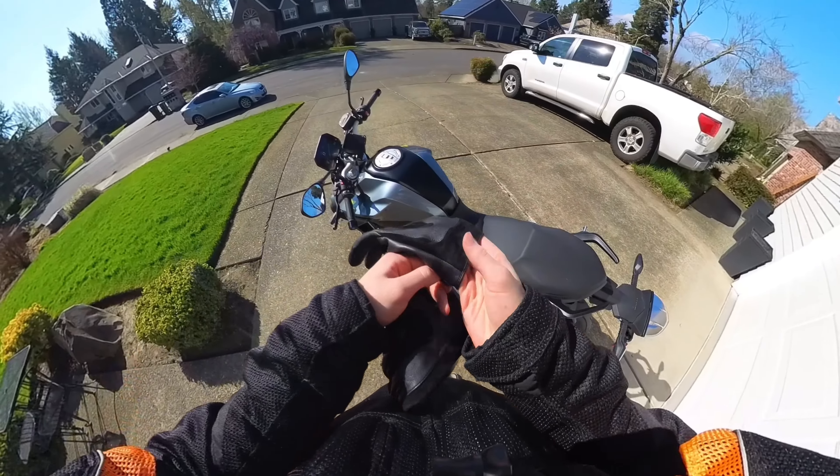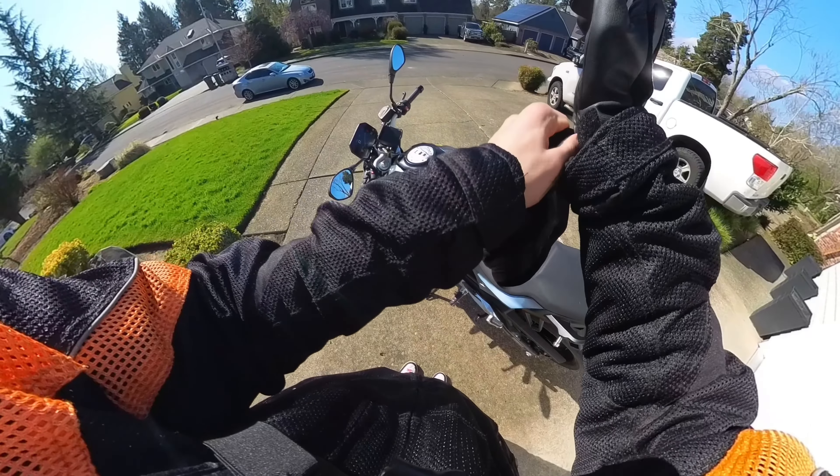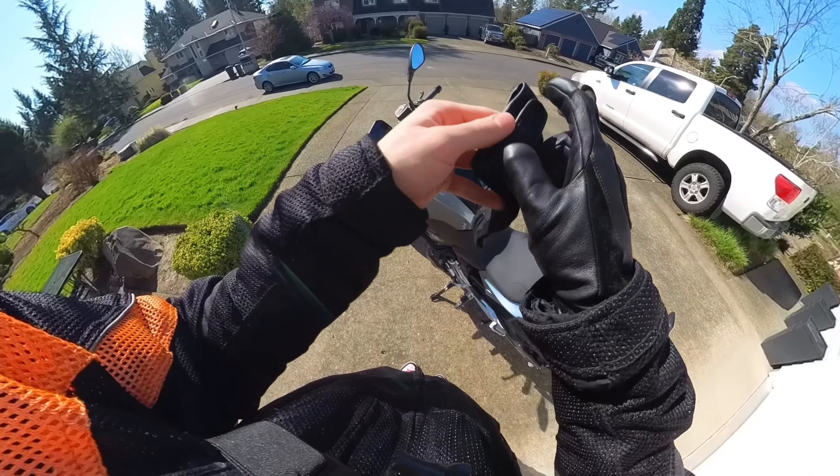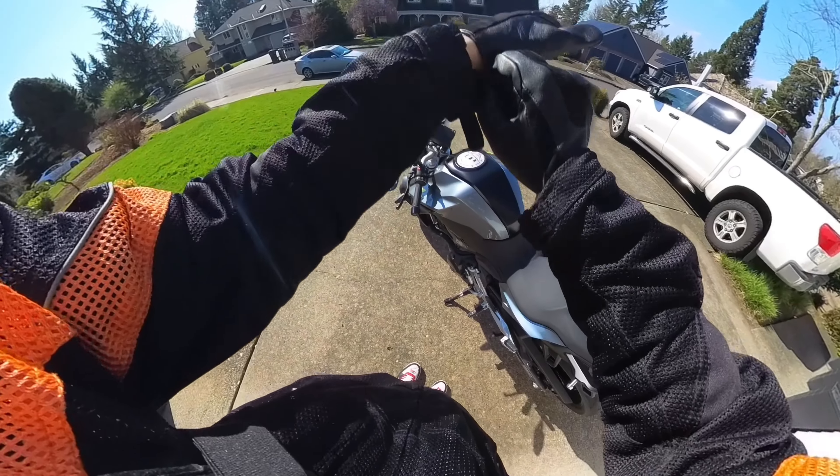Alright you guys, I know this is not the best angle, but the only mount I currently have is the chest mount. So we're going to make it work for the time being. I'll definitely improve the setup in a little bit, but this is kind of what I got for now.